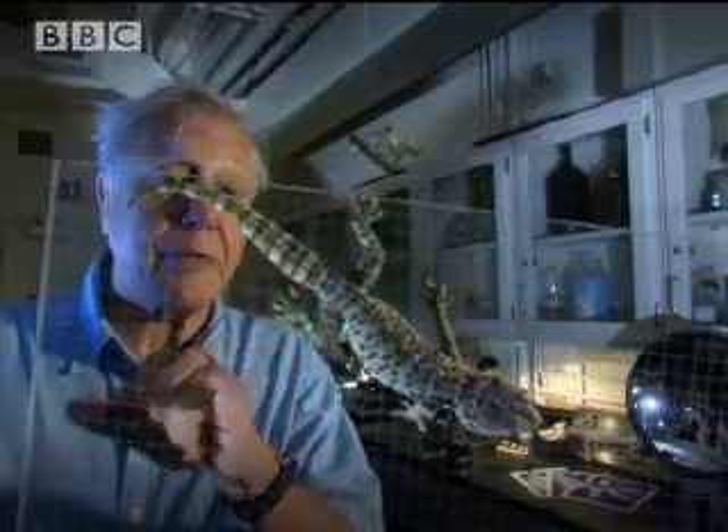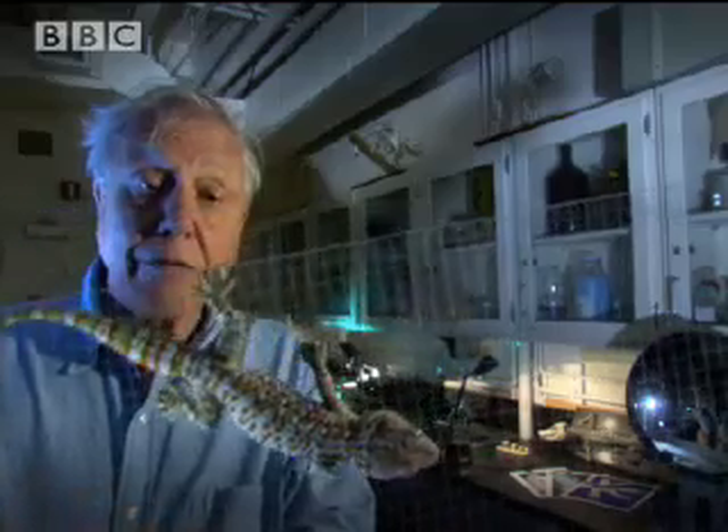But finding out about the setae and the spatulae is only half the story. It was discovered that if the gecko is to stay on, it has to place its feet in a very precise way. If I revolve this one on a sheet of perspex, it has to continually readjust the position of its feet if it's to stay on. And if I revolved it very quickly, it wouldn't have time to do so and would almost certainly drop off.